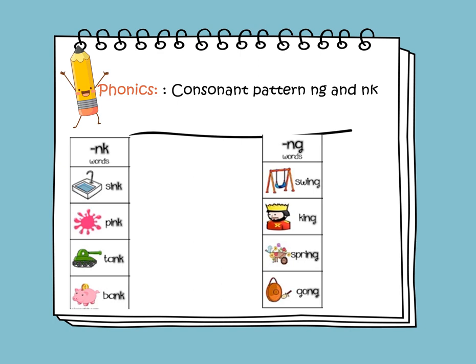In phonics, we will learn about the consonant pattern in G and in K. NG makes the NG sound, and NK makes the NK sound. Now let's read words that end with NK: sink, pink, tank, and bank. Words ending with NG — let's read them: swing, king, spring, and gong.